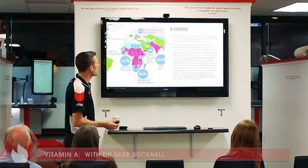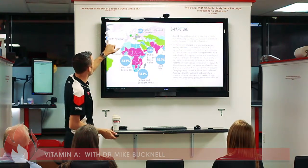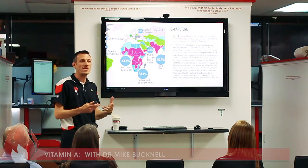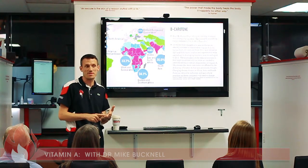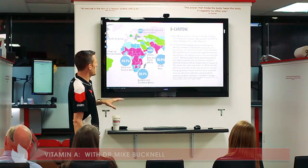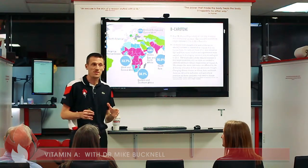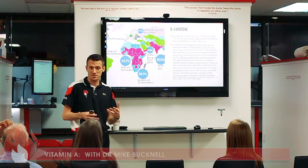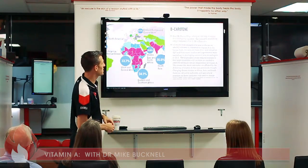Looking at a global map of vitamin A deficiency, you see low percentages in Europe and North America because most people there have ready access to bell peppers, carrots, sweet potatoes, meat, and dairy. However, in predominantly African regions and Southeast Asia, diets consist largely of rice with limited colorful vegetables, and vitamin A deficiency rates go up significantly in those areas.